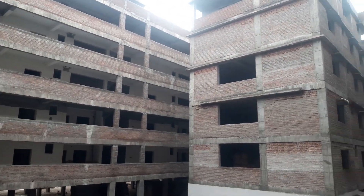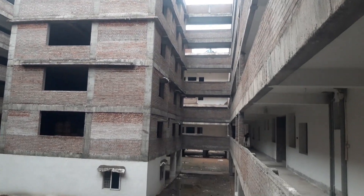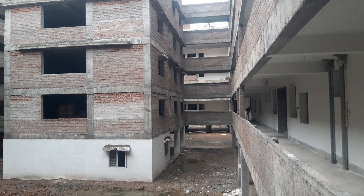We are here at 121 flats, total 3BHK, with 4 staircases and 4 lifts. These are East to West facing flats.